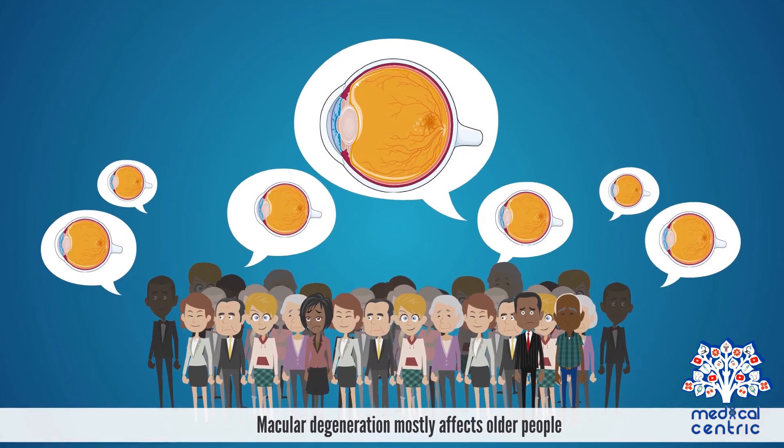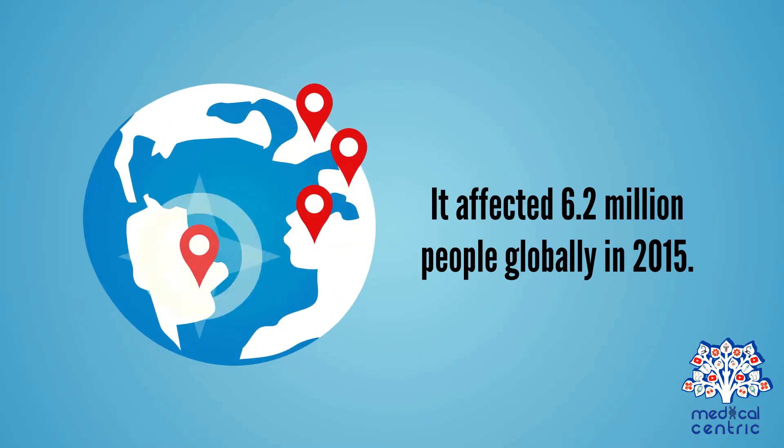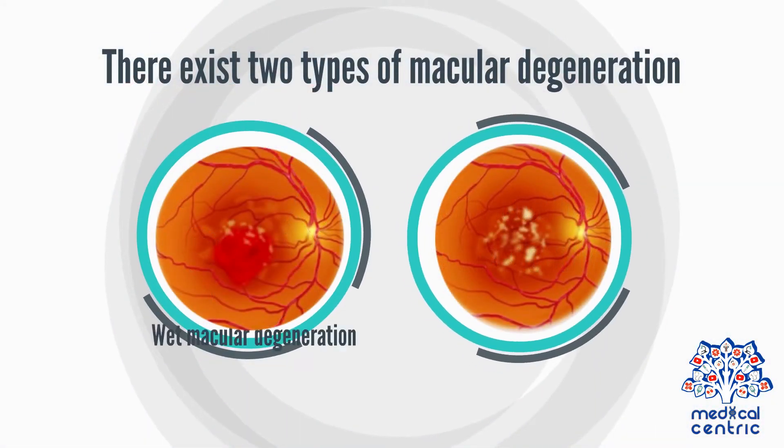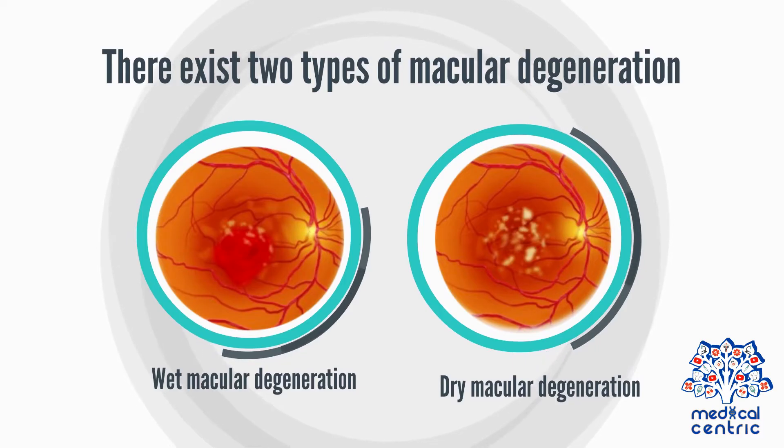Macular degeneration mostly affects older people. It affected 6.2 million people globally in 2015. There exist two types of macular degeneration: wet and dry macular degeneration.